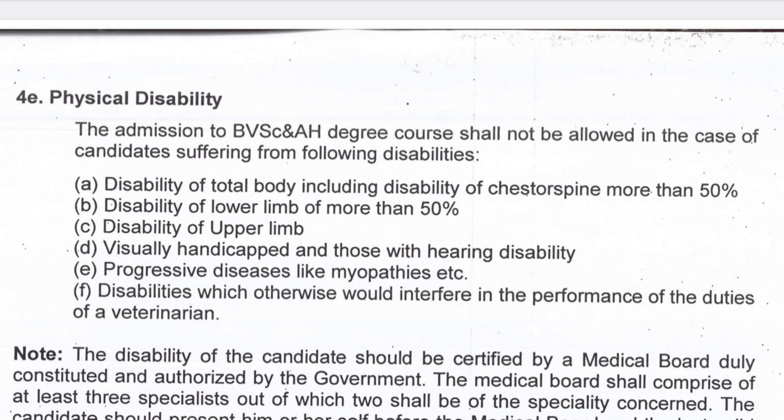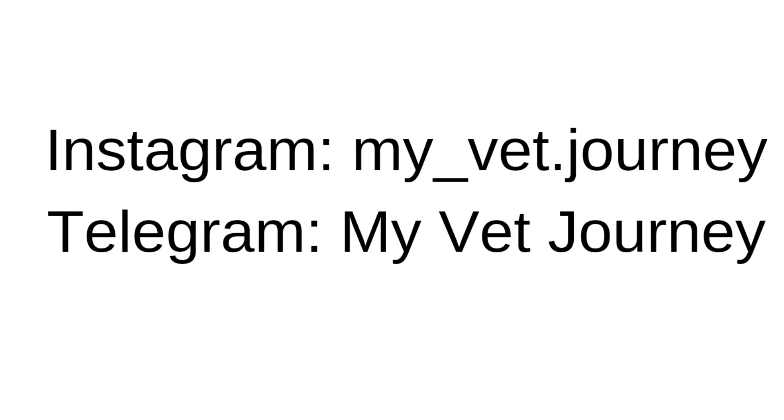That's all for this video. I'll be uploading a separate video for all the rounds and the criteria, so stay tuned. You can follow me on Instagram and Telegram — links are mentioned in the description. Thank you so much for watching this video, see you in the next one. Till then, take care, bye.